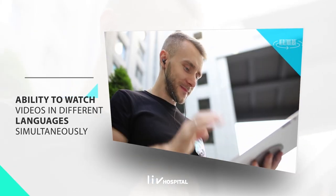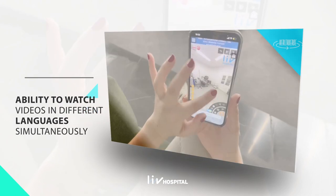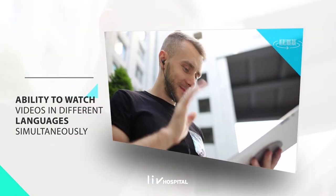Additionally, Healthverse allows for simultaneous viewing of 360-degree videos in different languages, so one person can watch in Turkish while another watches in English.